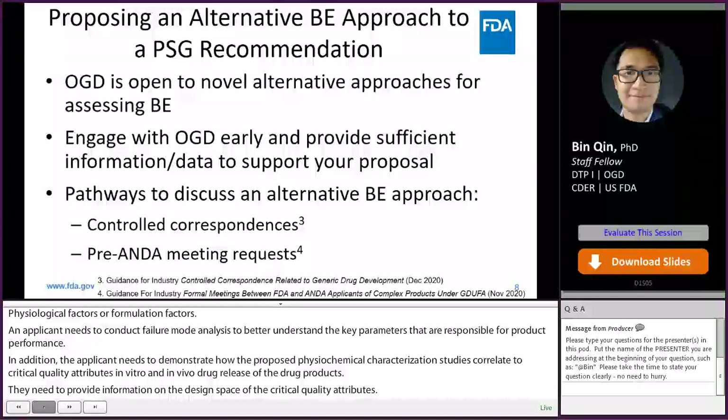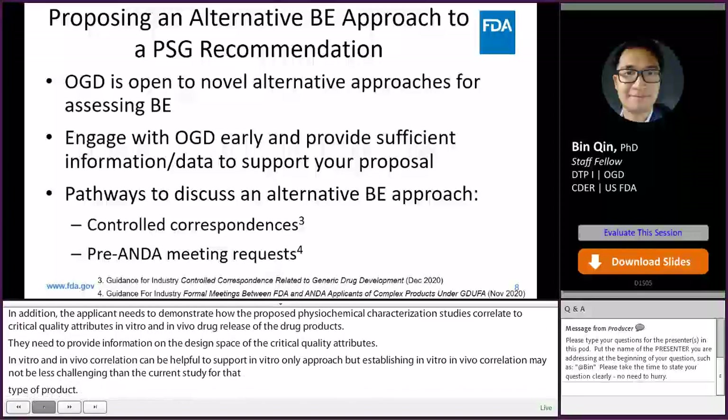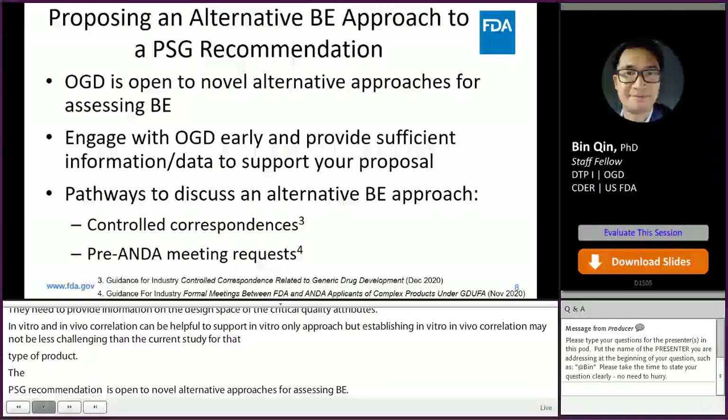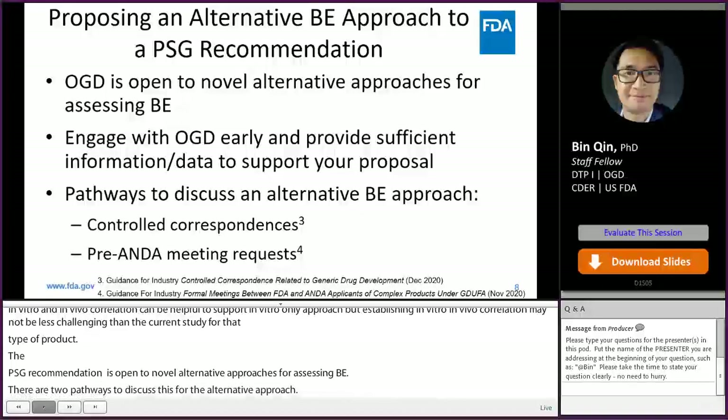The PSG recommendation is non-binding. OGD is open to novel alternative BE approaches for assessing bioequivalence. There are two pathways to discuss with the agency for an alternative BE approach: first, using control correspondence; the other is using a pre-ANDA meeting request. Please refer to the relevant guidance for industry for more detailed information.